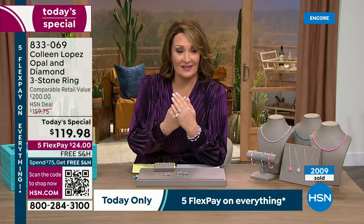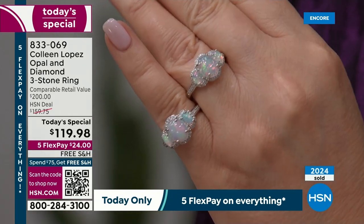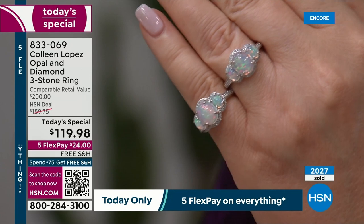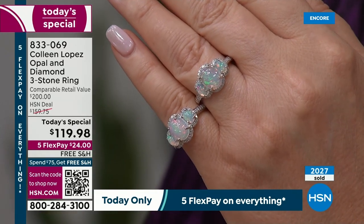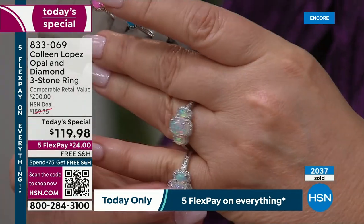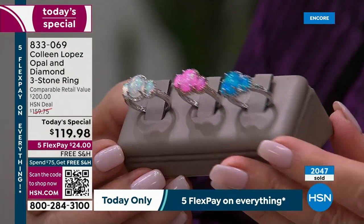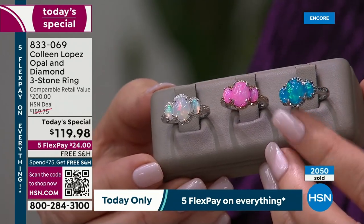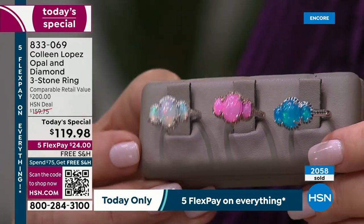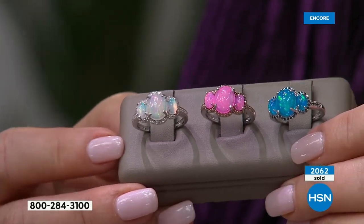Not all opal looks like this or does this. To get this kind of fire — it's pretty exciting to get to offer this. It's such an incredible value at $119.98 to get a quarter carat of genuine diamonds through and through. Looking at all three side by side: the blue is amazing, the pink is exciting with the champagne diamonds, and the white — I can almost predict that white will not be here when I get back at noon today.